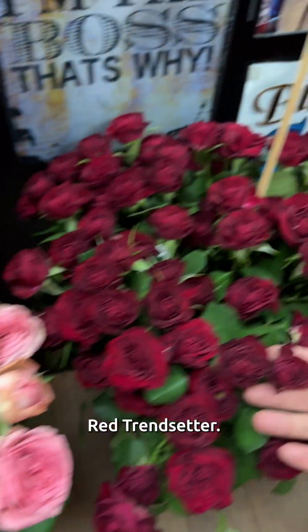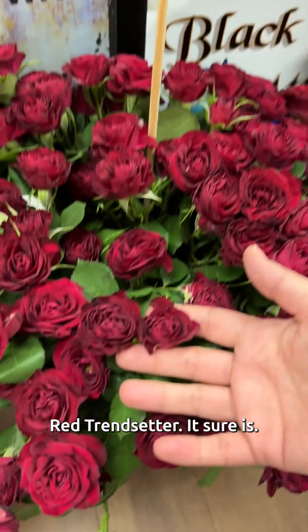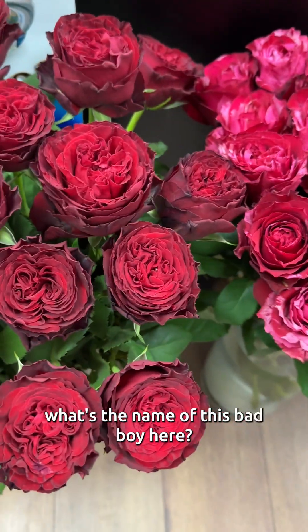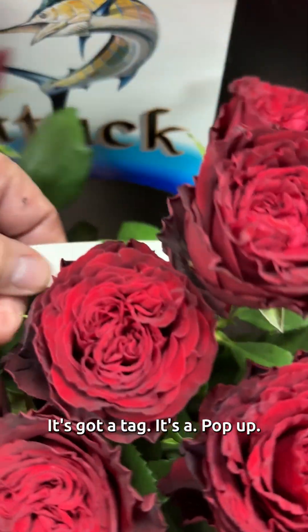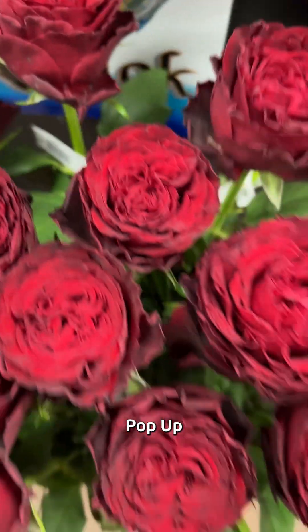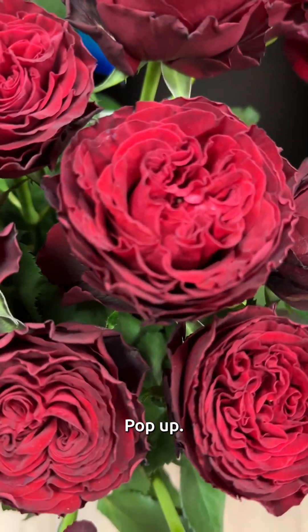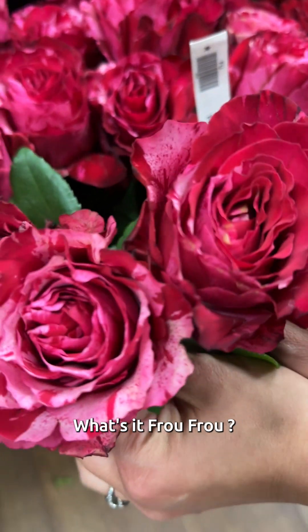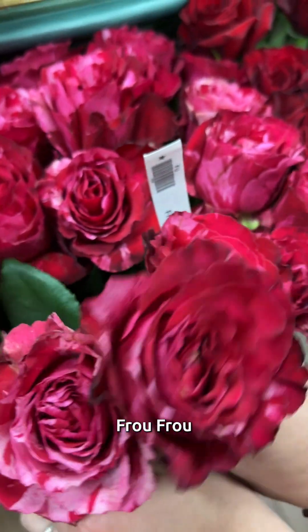Red Trendsetter. It sure is — wow, wow, wow. Pro Pro. What's the name of this bad boy here? It's got a tag. Pop Up. Beautiful. Look at this Pro Pro.